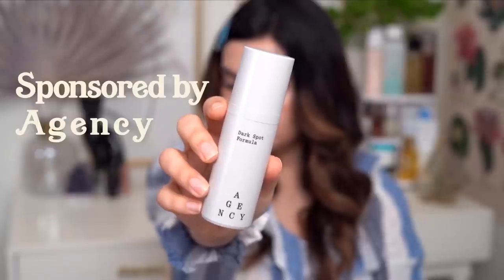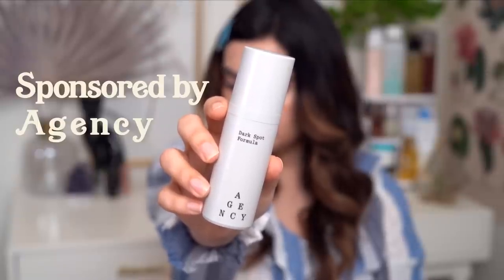A portion of today's video is going to be sponsored by Agency. They create custom RX blended skincare that is targeted towards your skin goals. You may have caught my updated tretinoin routine featuring Agency last month. Today I'm featuring their dark spot formula, which is really accelerating my journey with fading sun damage. I'm gonna share that a little bit later in the video, but let's jump right in. Give the video a big thumbs up and let's get into it.